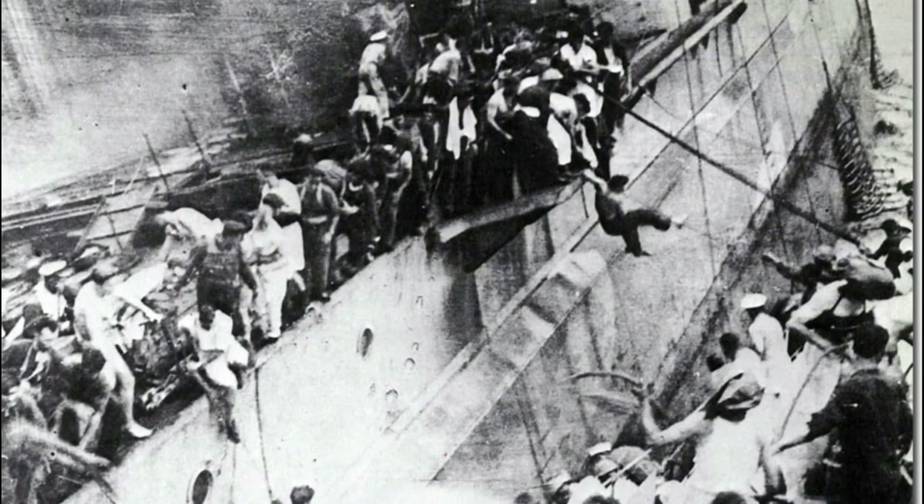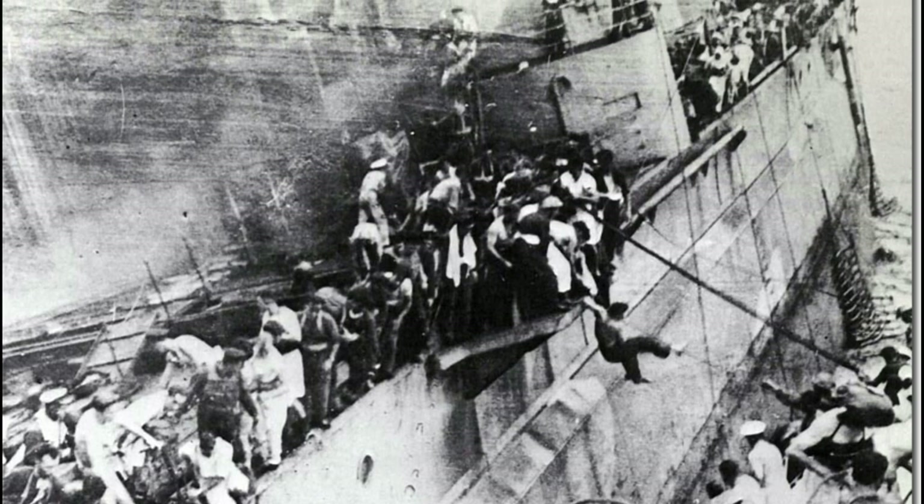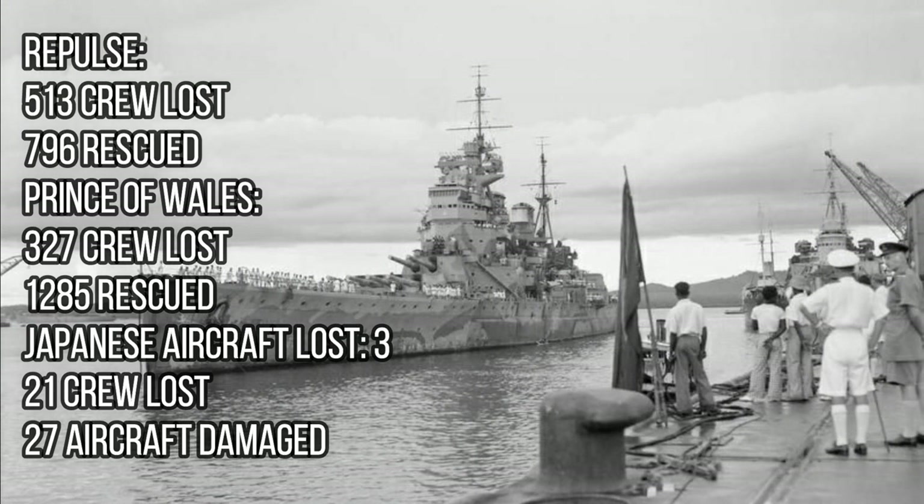The three remaining destroyers began the task of rescuing the survivors of the two ships. The Japanese aircraft had begun their return flight to the air bases, so the rescue went unmolested. From the Repulse, 513 crew were lost, with 796 rescued. The Prince of Wales lost 327 men, with 1,285 being rescued. Three Japanese aircraft were lost, along with 21 crew, and 27 aircraft were damaged in the attack.